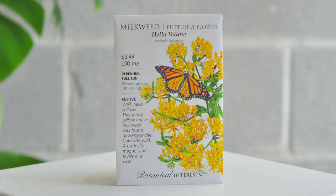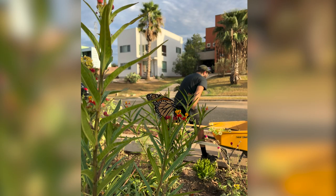Next up is milkweed — sometimes called butterfly flowers — variety Hello Yellow. I love milkweed; it's very easy to grow in Austin and wonderful for a pollinator garden, providing flowers for pollinators and a food source for monarch caterpillars. It's perennial in zones 3 and up. Mine are in my bed right now doing fine. I'll give them a good cut before spring. I don't have this yellow variety — mine are orange — so I'm excited to mix in some yellow ones.